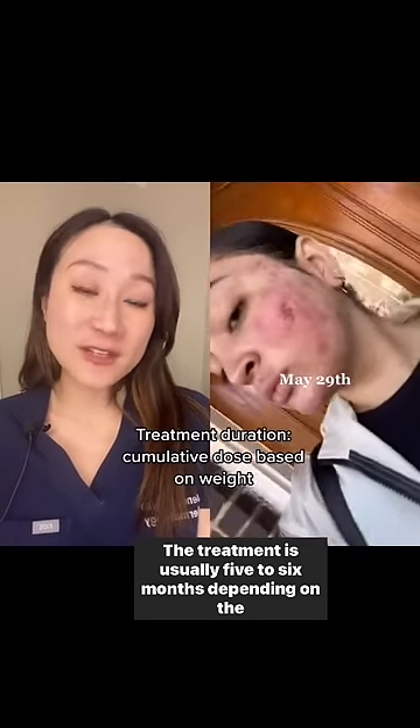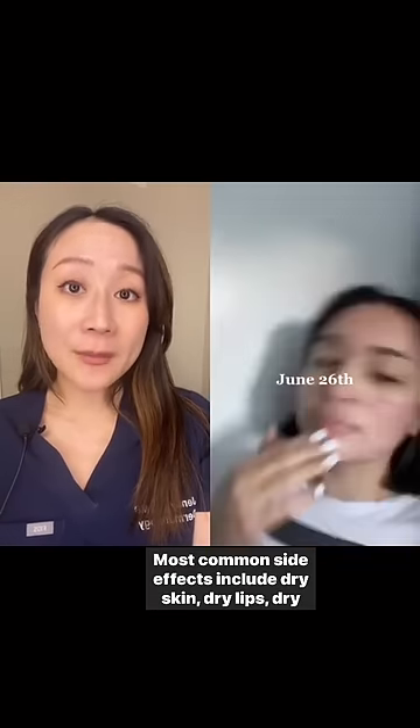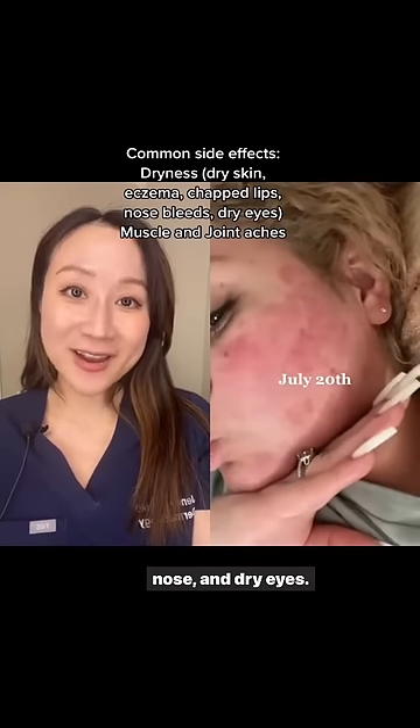The treatment is usually five to six months depending on the individual's weight and treatment course. It's fairly well tolerated. The most common side effects include dry skin, dry lips, dry nose, and dry eyes.